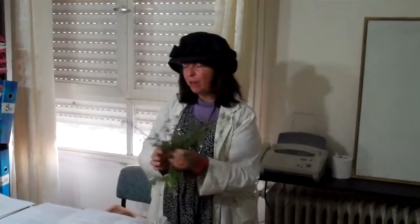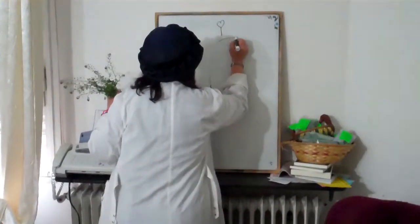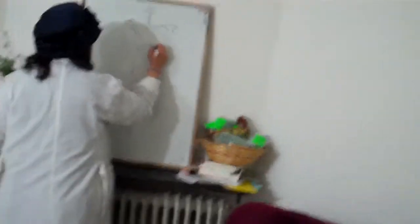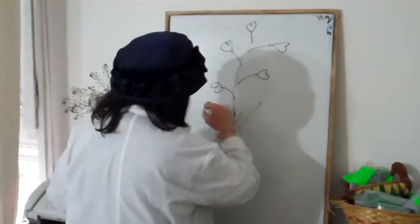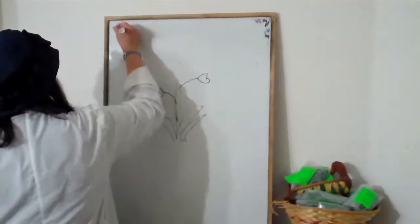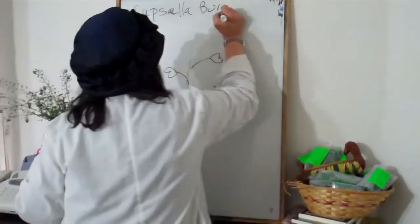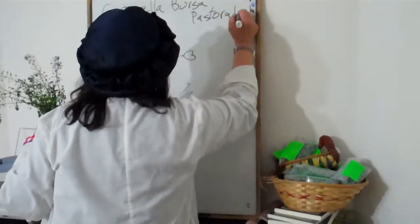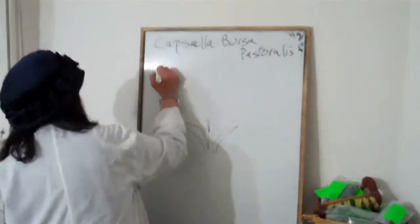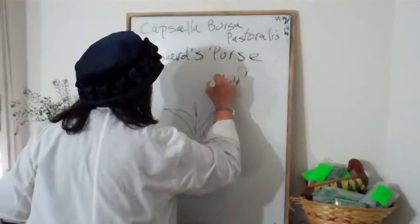I'm going to pass out little pieces of it. You'll notice that what looks like the leaves are actually the heart-shaped seed pods of this plant. The Latin name is Capsella bursa-pastoris. The folk name is Shepherd's Purse, and the Hebrew name is Yalquit Ha-Rohim.